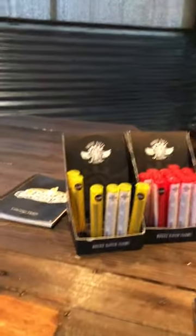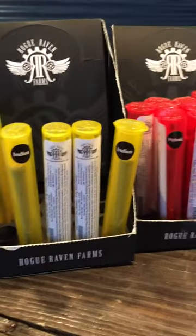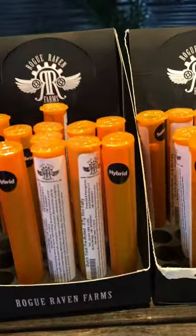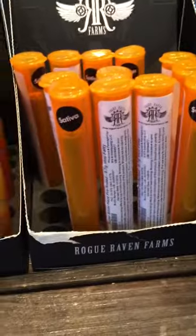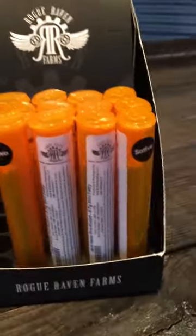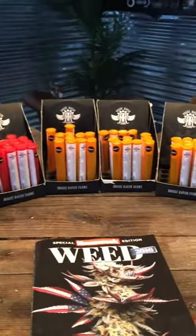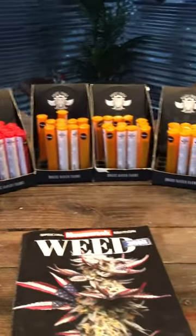We also carry the Rogue Raven pre-rolls, as you can see. We have the OG Lemon, which is an Indica, the Cherry High, which is an Indica Dominant Hybrid, the Dutch Treat, which is a Hybrid, and then two different Sativas — Super Silver Haze and the Jack Hammer pre-rolls. All of these are .7 gram pre-rolls.